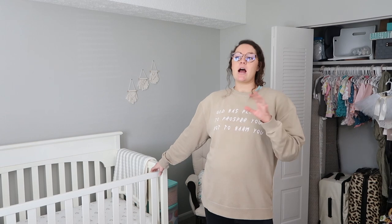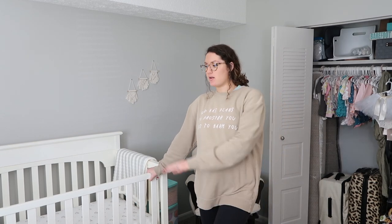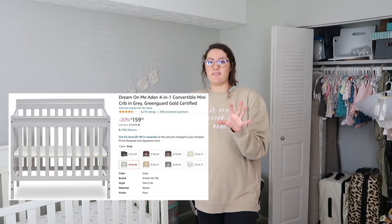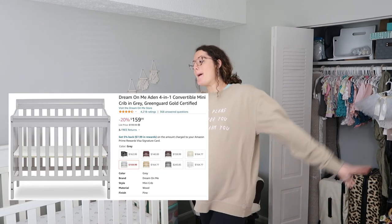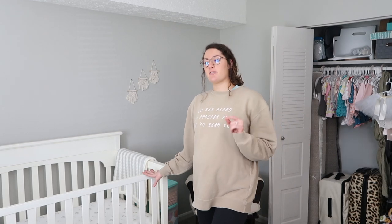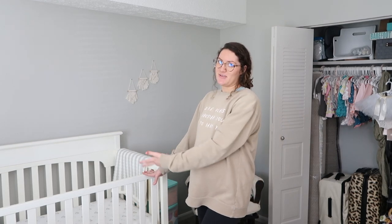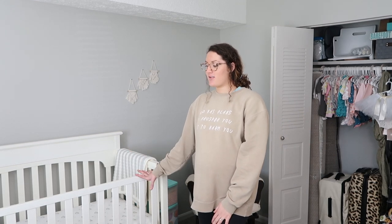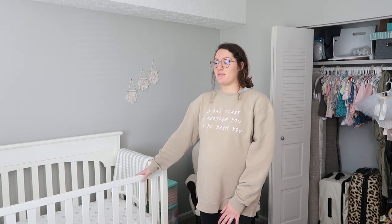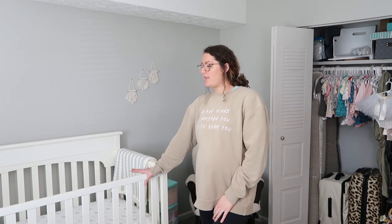Let's talk about the crib. I was going to buy one that transitions into a toddler bed from Amazon for around $125 new. But somebody actually gifted me this crib for free — my uncle got rid of all his baby stuff from his daughter and I claimed a few items. So this crib was free. The sheets and mattress protector I got really cheap off Amazon — I'll link everything below.